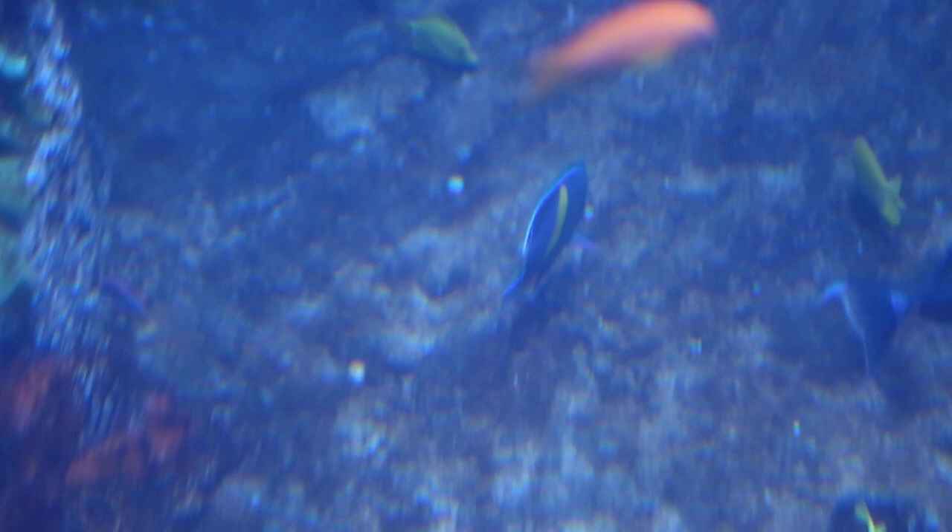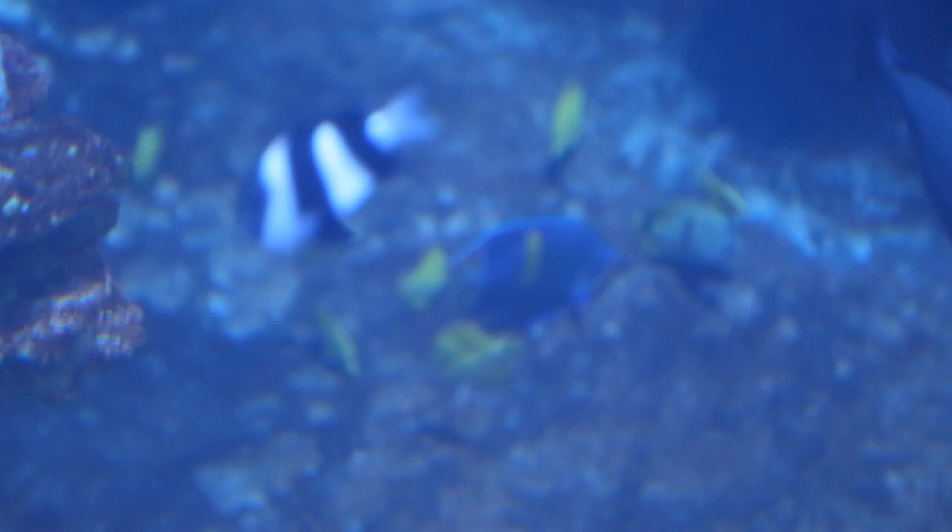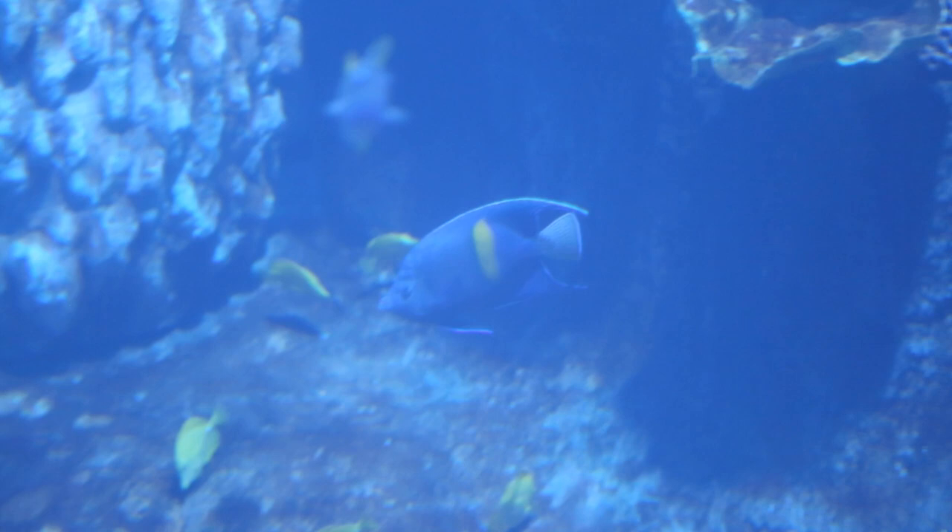Behind me, we have two heaters right here. The water that comes out of the bay is usually around 48 to 54 degrees, and we don't need that in here. So we have a backup heater and the heater that's on right now, keeping it nice and toasty at 74 degrees.